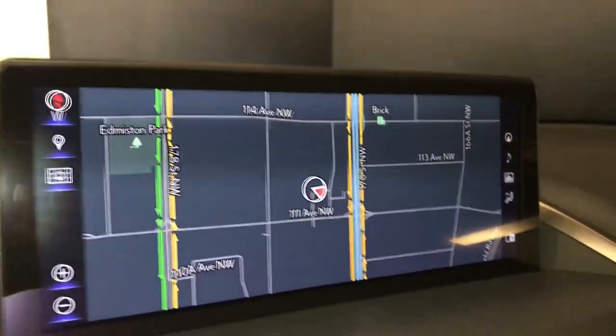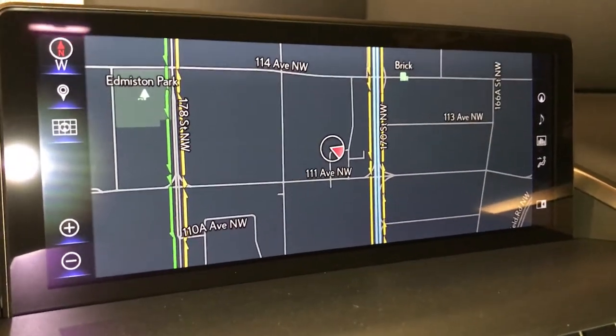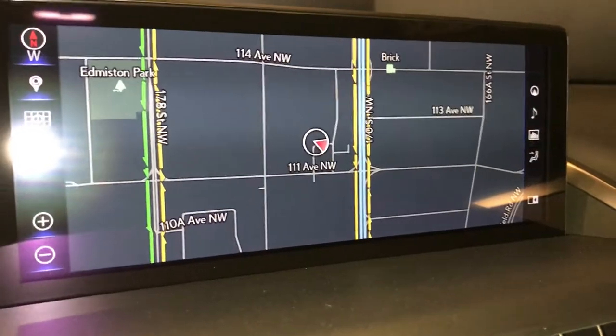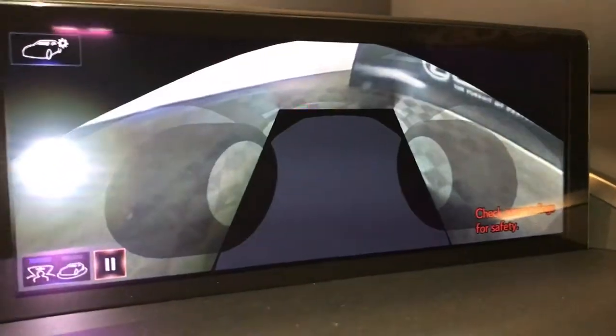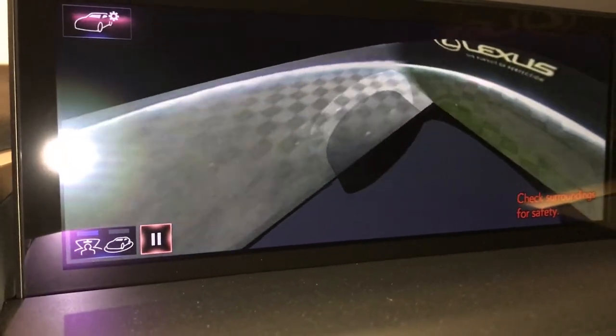You have a multimedia screen in the middle that houses your navigation, is voice activated, and gives you your audio and Bluetooth. For the panoramic view button, you get a 360-degree view of your vehicle.